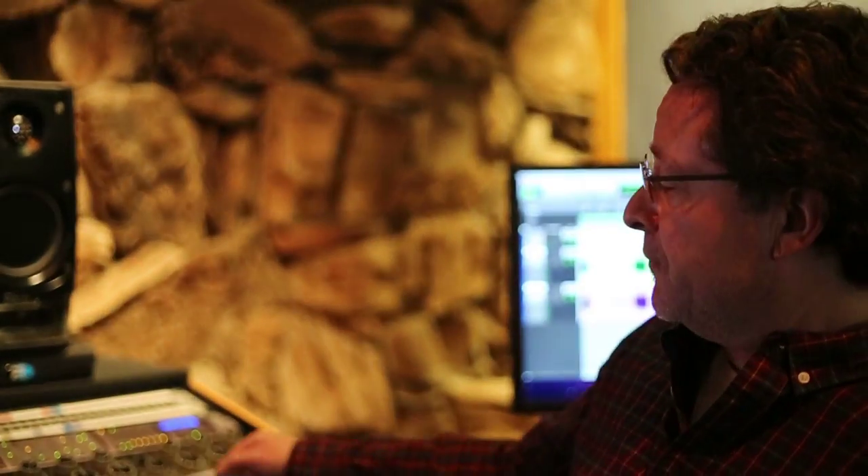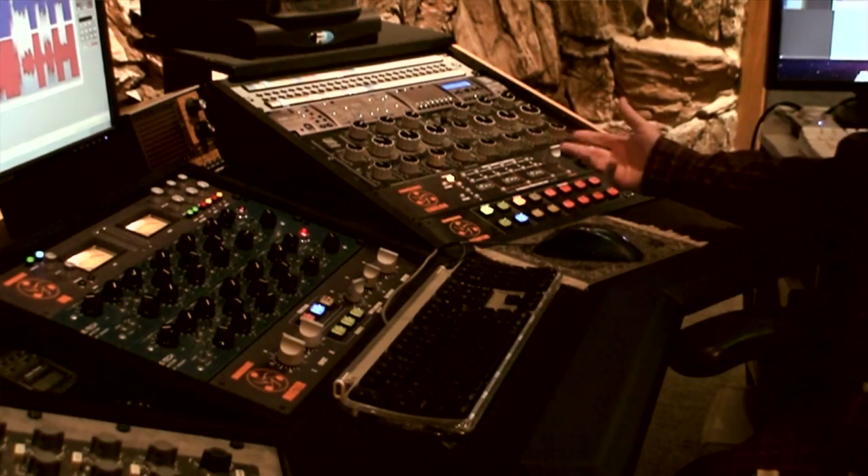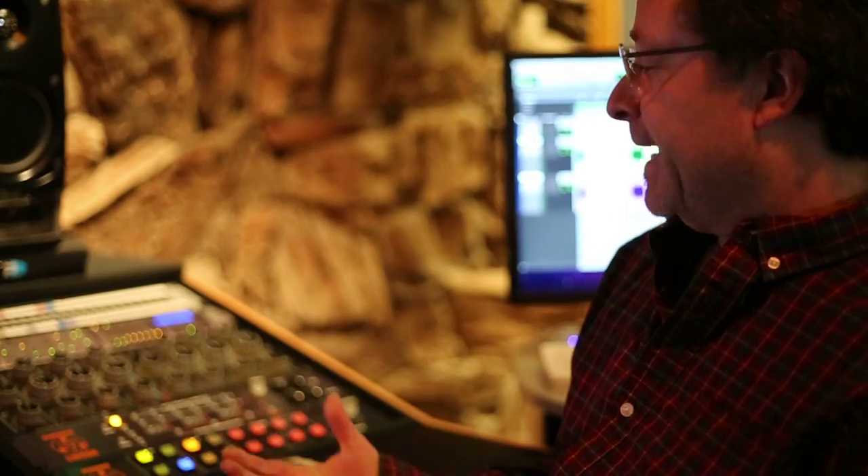Now I don't have a patch bay. I have everything routed through the Liaison. I have choices — all my compressors are here. I can change the order, choose the Neve EQ, the SonTech EQ, and I can make a quick decision on which piece of gear is going to sound the best for a particular track.